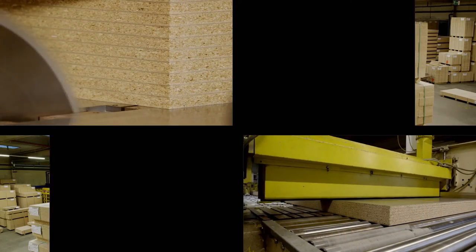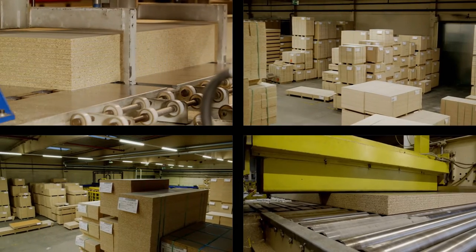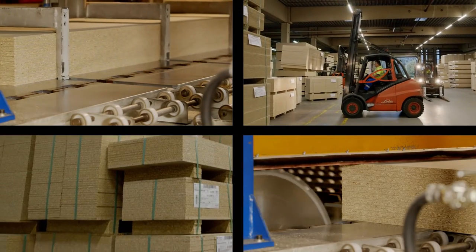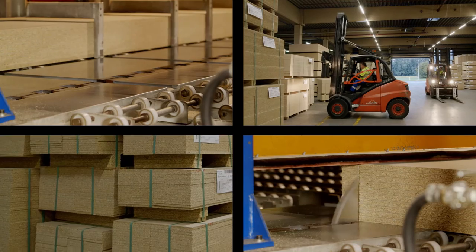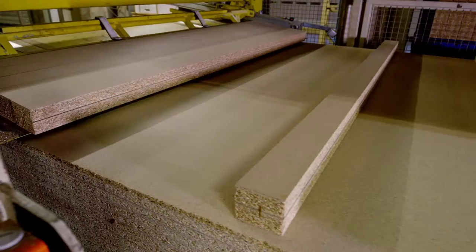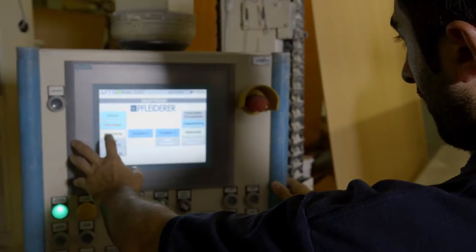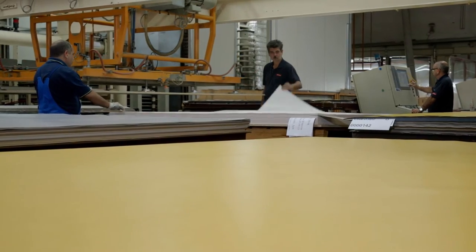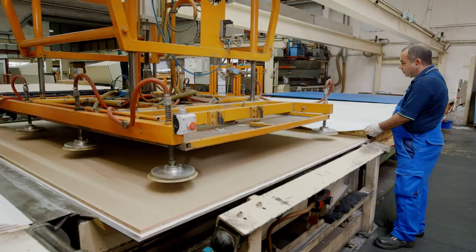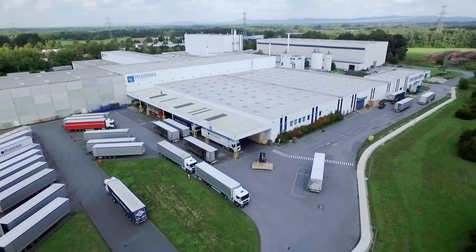Last but not least, precision is also required at the cut-to-size saw. In some plants, we even provide cut-to-size formats up to a size of 18 by 20 cm. A fully automatic packaging line makes the panels ready for dispatch. From there, they are either immediately sent to our coating plant, where they are finished with numerous decors and textures.